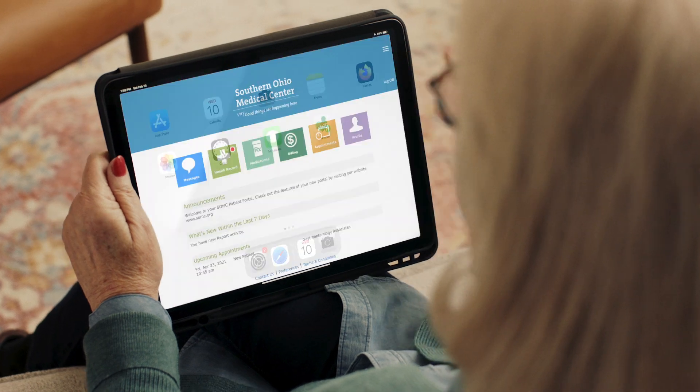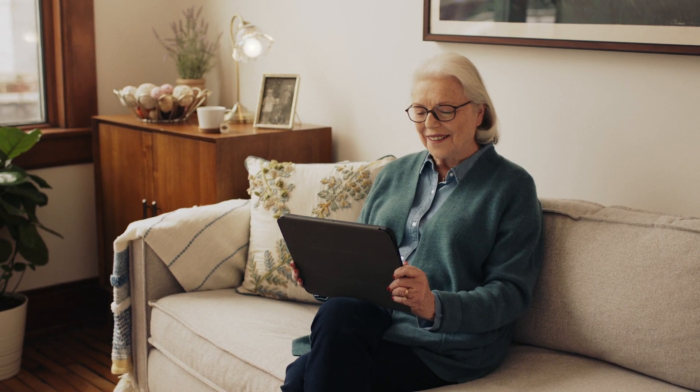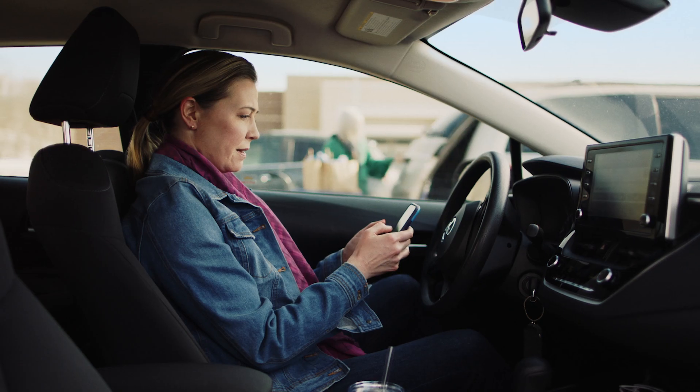We do a lot of the COVID screening and testing for patients. Being in the middle of a pandemic, this is an easy way for our community to see if they need COVID testing, as well as some other testing that may benefit them based on their symptoms.